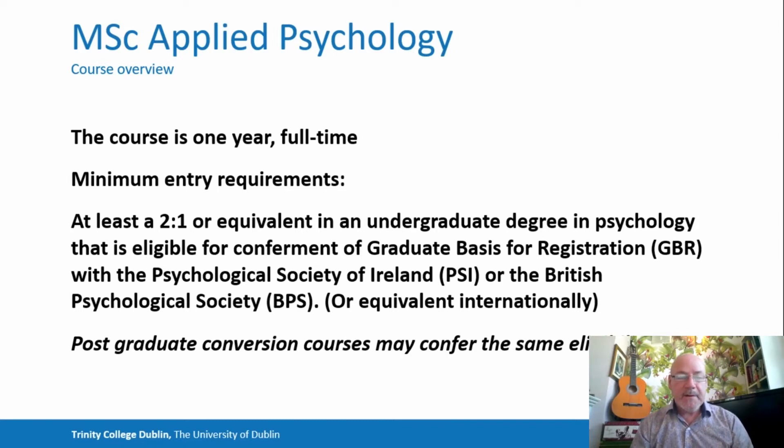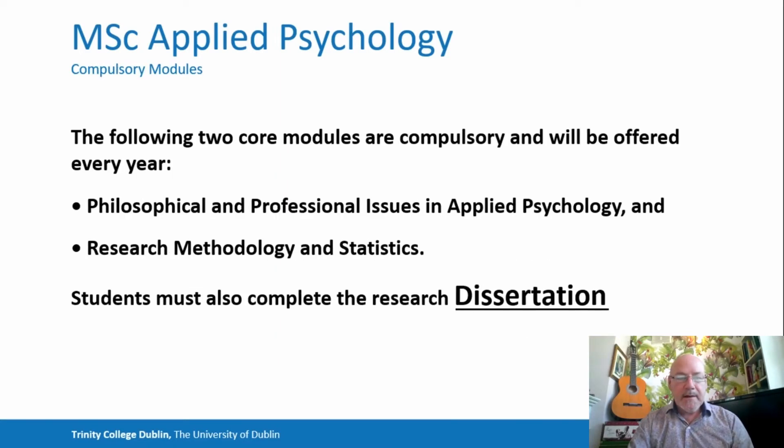Of course, many of the postgraduate conversion courses now confer the same eligibility. There are two compulsory modules which are offered every year. One is Philosophical and Professional Issues in Applied Psychology, and the other is Research Methodology and Statistics.